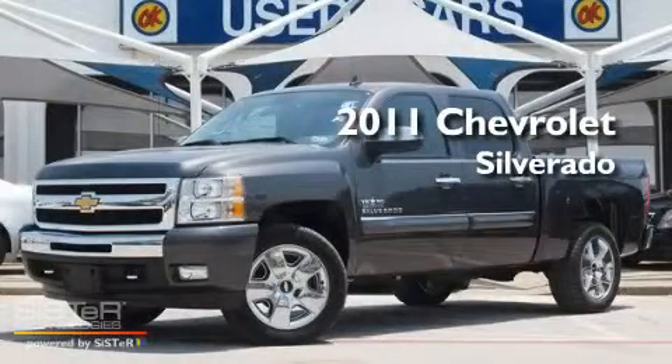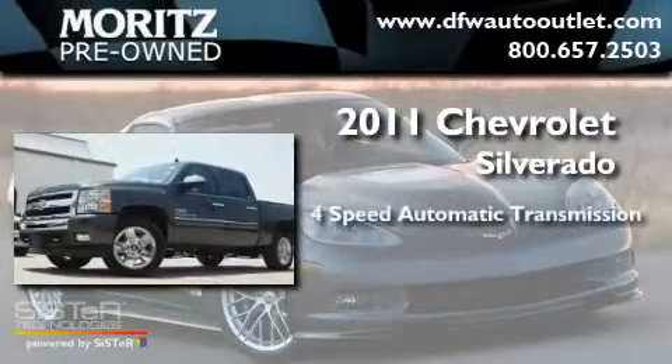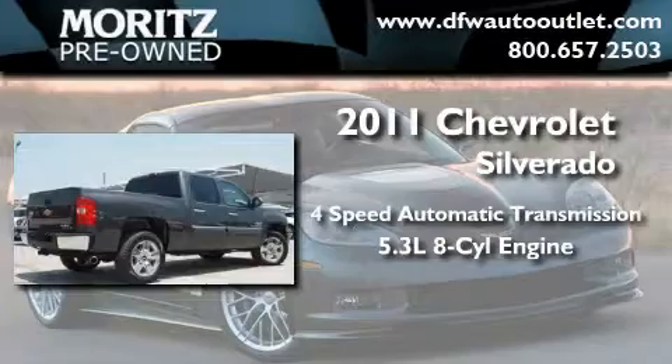This is a 2011 Chevrolet Silverado. This truck has a 4-speed automatic transmission and a 5.3-liter V8.